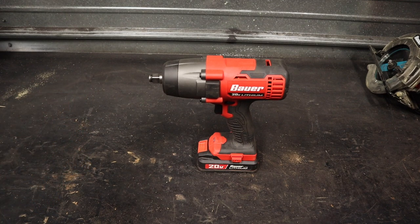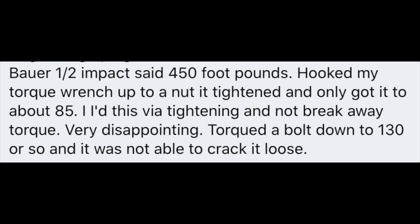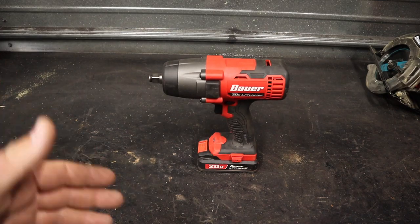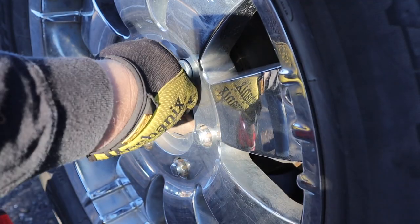The half inch impact from Bauer is kind of an infamous tool from all the Harbor Freight Facebook groups. This tool does not really have that great of a reputation. I like the way it looks — it looks like a good quality tool. It is kind of a big monster of an impact wrench, but it just doesn't perform. One of the biggest issues is that it says it has 450 foot pounds of breakaway torque, and I'm not sure where they're getting that number, but that has not been my experience at all.